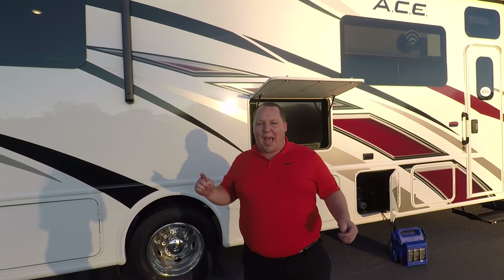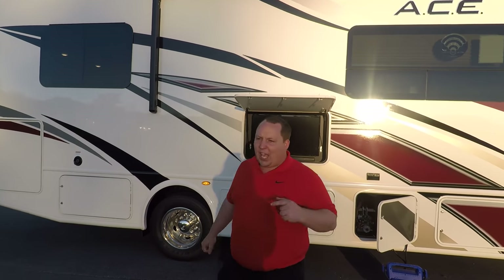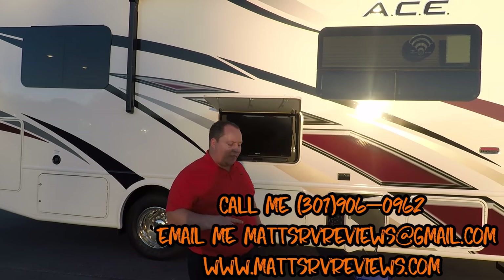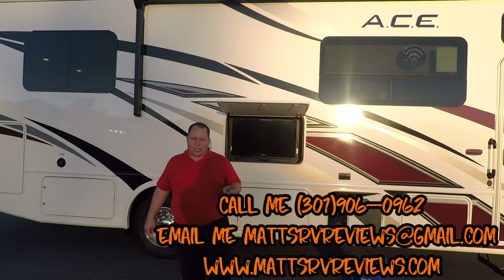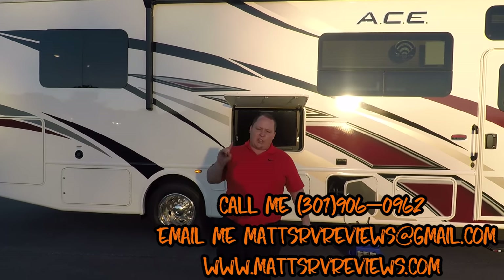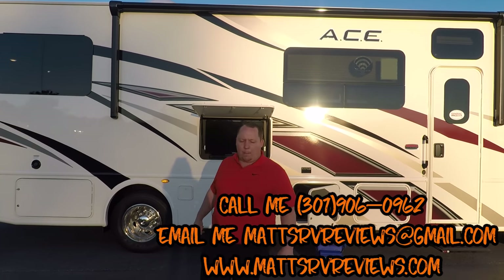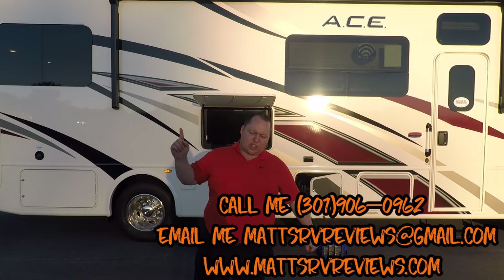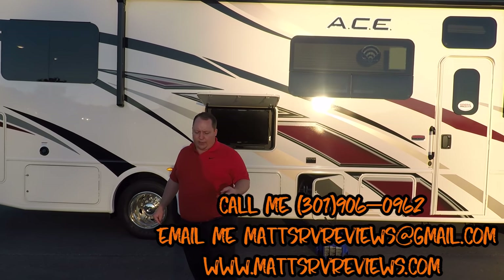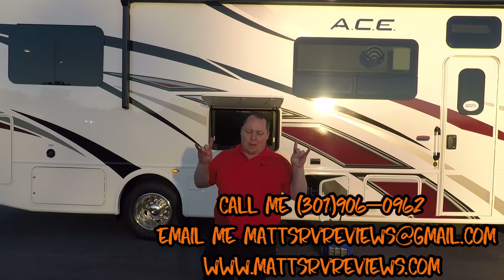That's the review. Andrea, I am so glad you're back. If you have any questions about this RV or any other RVs, call me, text me, send me an email: mattsrvreviews@gmail.com, or my personal cell number 301-906-0962. If you haven't heard the news — I just started a second YouTube channel called MattsRVReviewsTowables. If you're interested in a travel trailer, fifth wheel, toy hauler, or pop-up, check out my second channel MattsRVReviewsTowable.